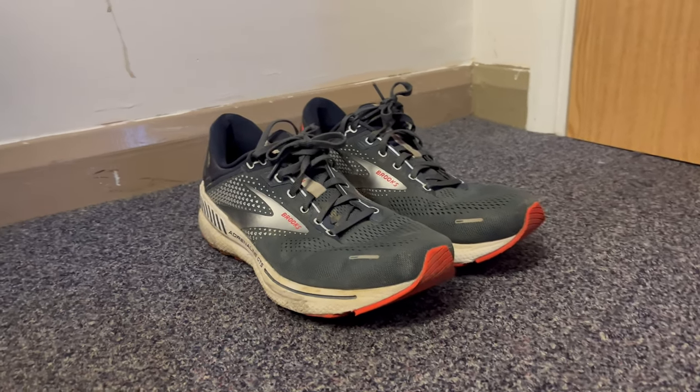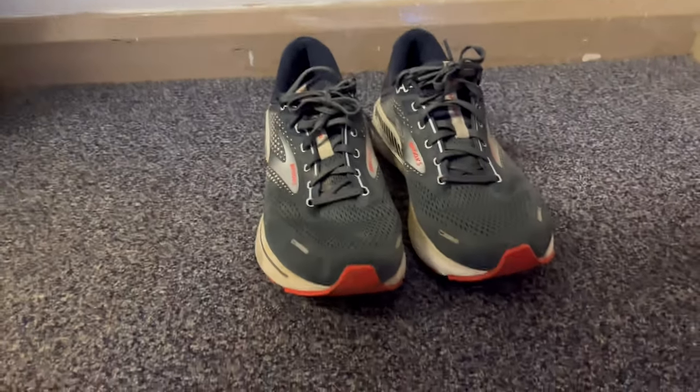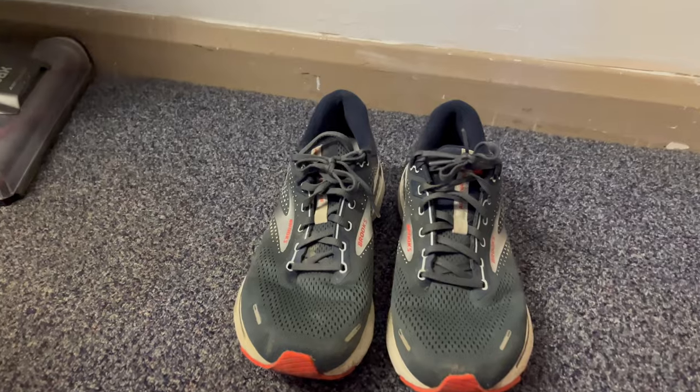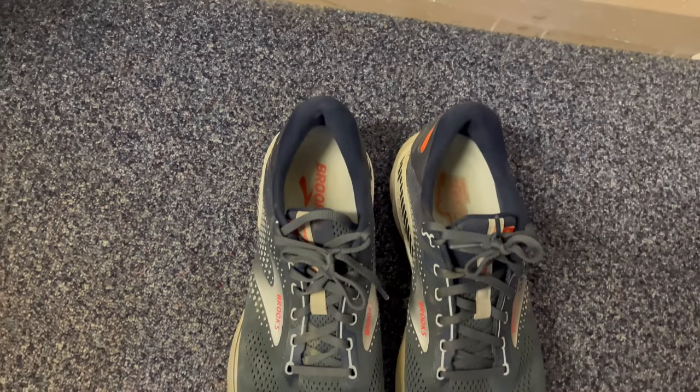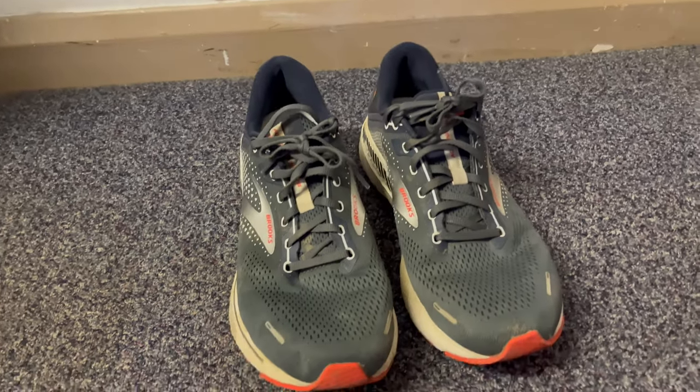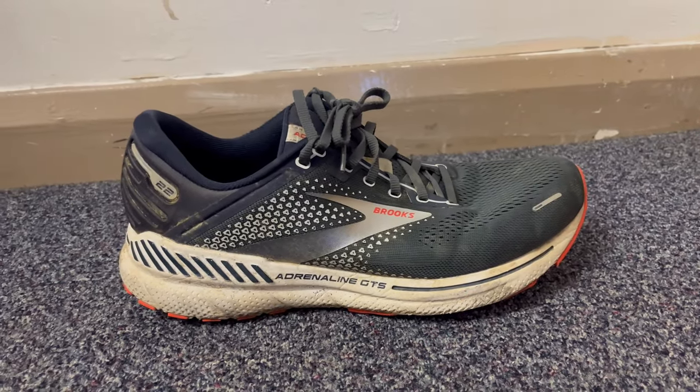I'm going to review the pair of Brooks Adrenaline GTS 22s, which I've been using for six months now. As a disclaimer, I am not a great runner — I am an average runner, so this will be aimed at the average runner. A pair of these shoes will set you back around 130 pounds or 140 dollars depending on where you're from.